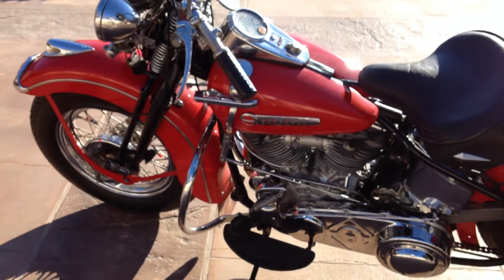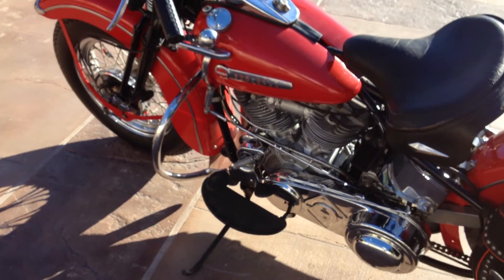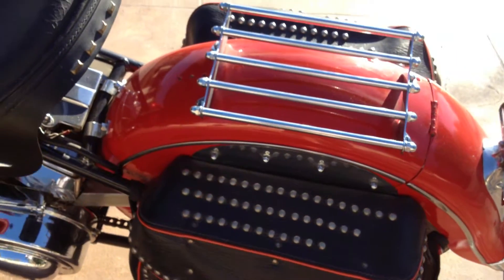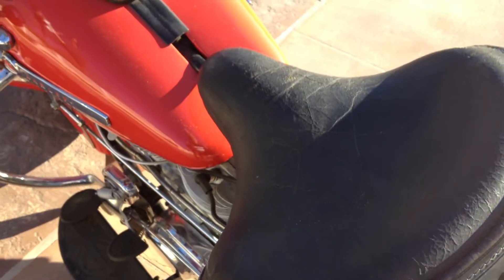It has a 4-speed tank shift transmission, all original sheet metal, as well as an original speedometer.